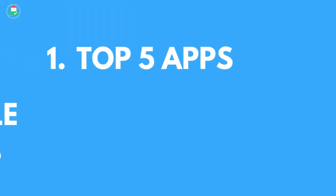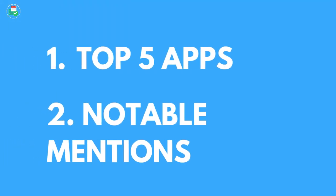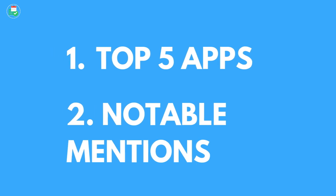These are personal productivity applications, so they're more suited for your own individual use. I am looking to put together a team note-taking application video. I'm going to split this video into two — the top five first, and then we're going to be talking about some notable mentions that are available as note-taking options if you're looking to span further into other solutions.